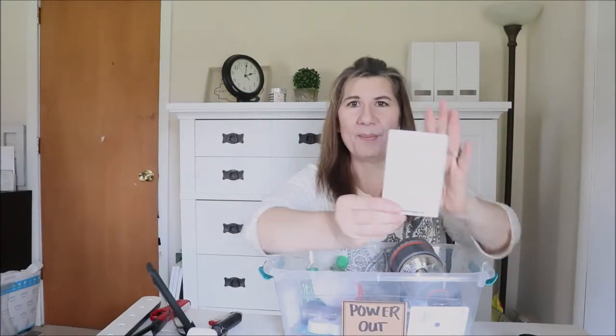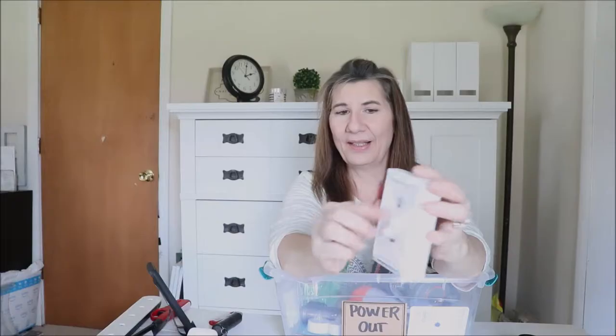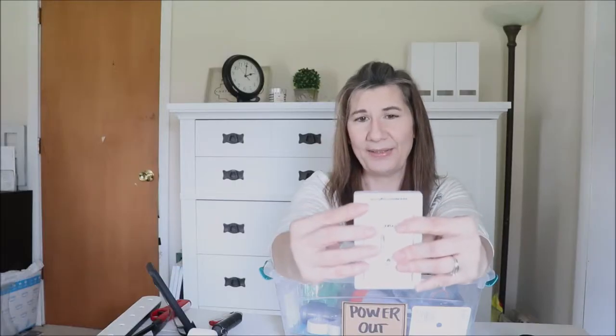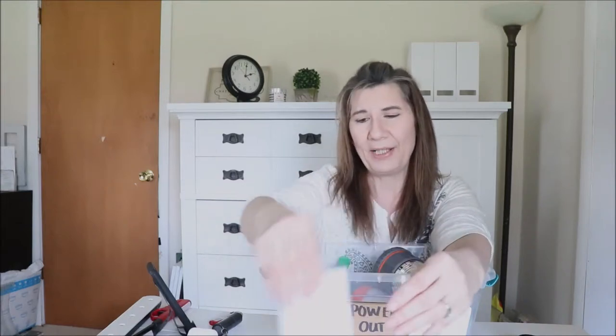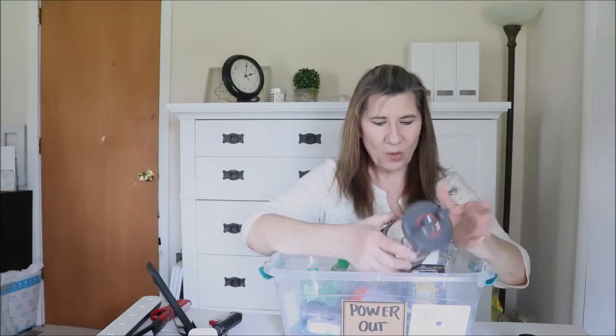Next we have these battery operated switches. I have them in my closet but I've also put two of them at our staircases — they are permanently mounted. There are two screw holes so you can permanently screw them in. The one in our closet is velcroed on the wall and they are battery operated so you can easily get to the battery. If you have to go up and down the steps it is easy just to have a regular switch to turn on to get up and down. This is one of my must-haves — you can get these at the Dollar Tree or Harbor Freight.